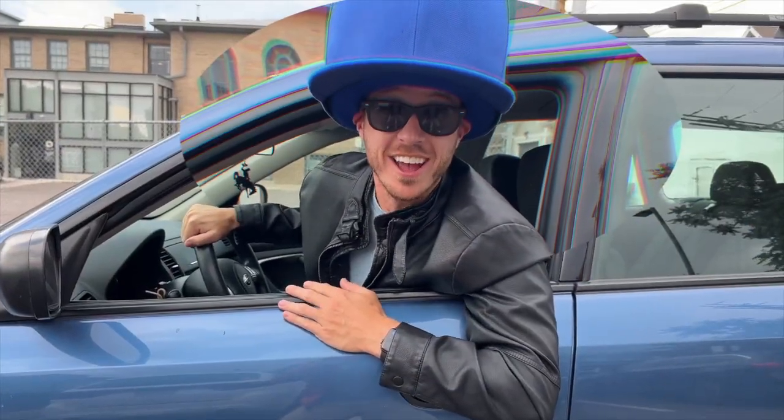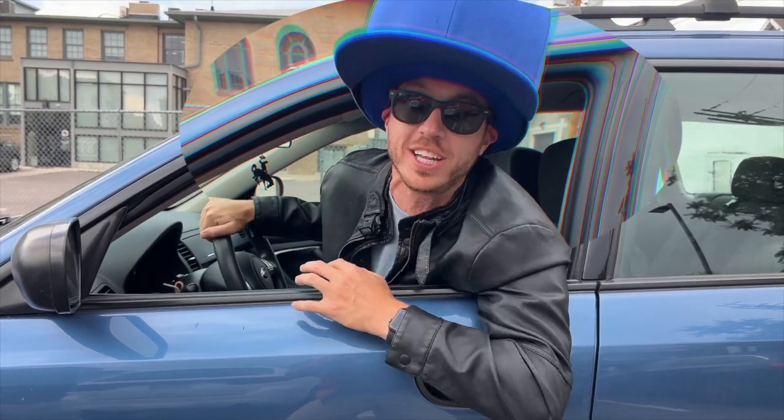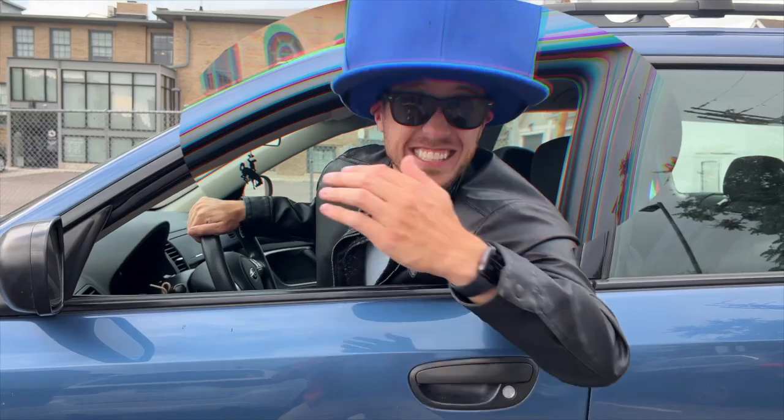Hey dudes! Joe here! Want to learn some new words? My friend Penny the penguin has the coolest word lab you've ever seen. Let's get started!